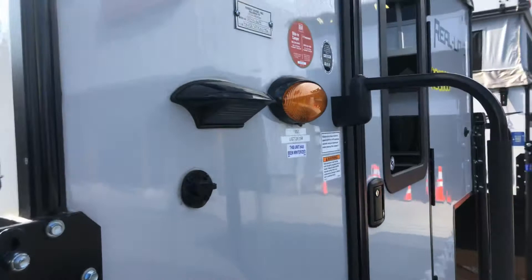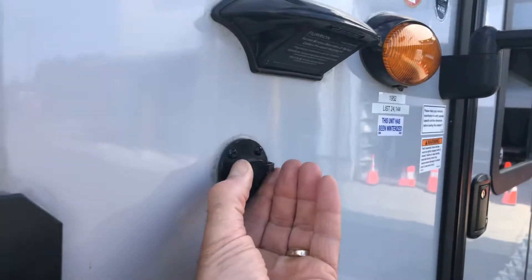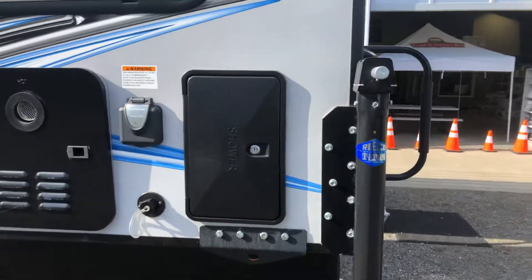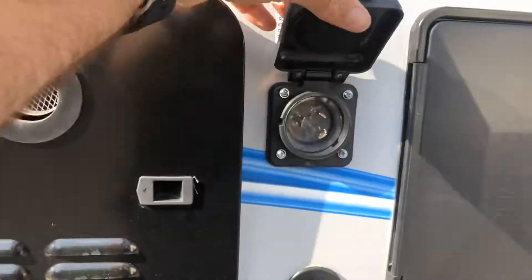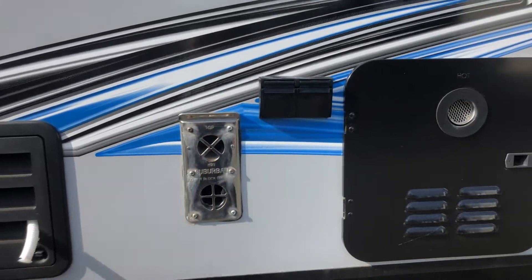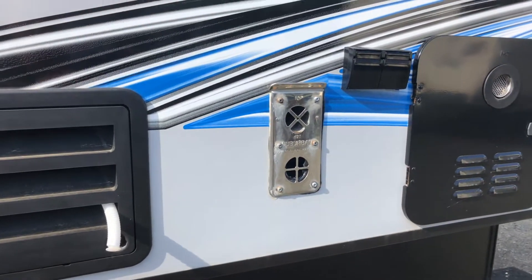It's got the Furion pre-wiring for your backup camera. You've got plugs here if you want to put on the electric jacks — they are available for $2,800 installed. You've got your outside shower, your 30 amp service, your outlet for your water, your hot water tank, electrical outlets, and a 20,000 BTU furnace — so that's your outlet for that.